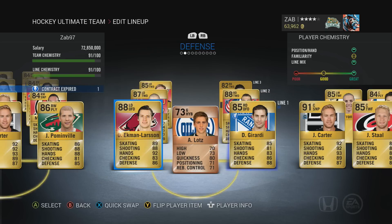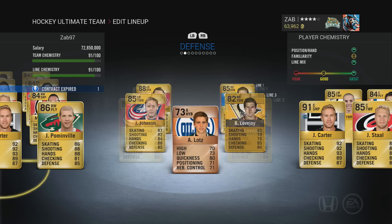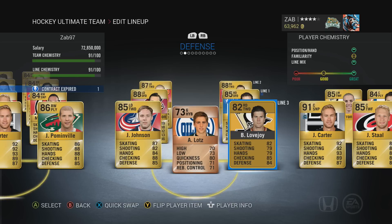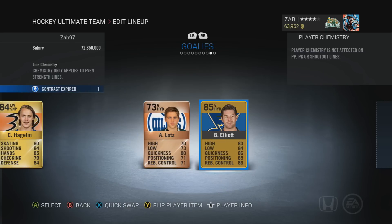On defense I have Girardi and Oliver Ekman-Larsson, plus Larson — who was a nasty pull from a collection pack, so I got him for free, and he's been pretty decent. Giordano — some of you actually guessed him from last week's update when I said I pulled an 87 overall lefty two-way D. Yep, Giordano, another free pull. Brent Burns, they work well together. Jack Johnson and Lovejoy round out the D. The goaltender, as always, is Austin Lots — unboosted, still amazing, best goalie I've used so far — with Brian Elliott as the backup.